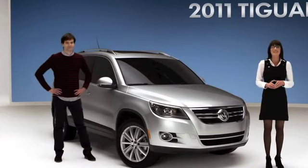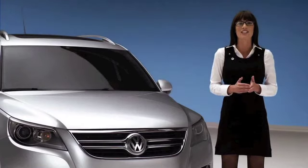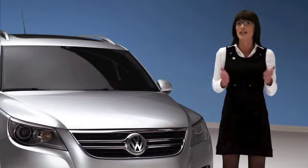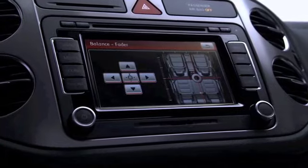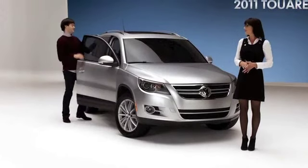The Tiguan packs full-size performance into a compact SUV. It features a turbocharged 2.0-liter TSI engine with 200 horsepower and two different optional touchscreen navigation systems. It also comes standard with Bluetooth technology. You can also connect your portable audio player and play it through the eight-speaker sound system. You sure can, Danielle. Take a listen.